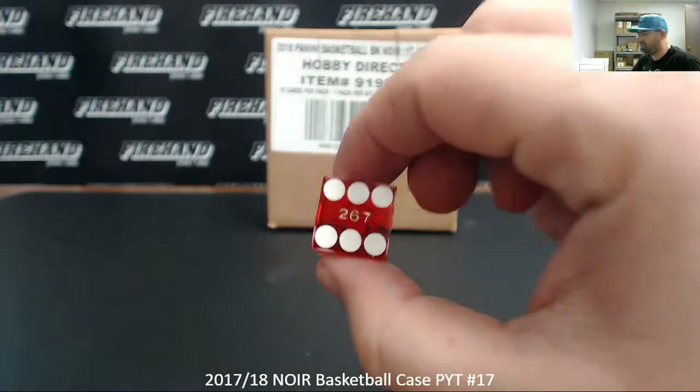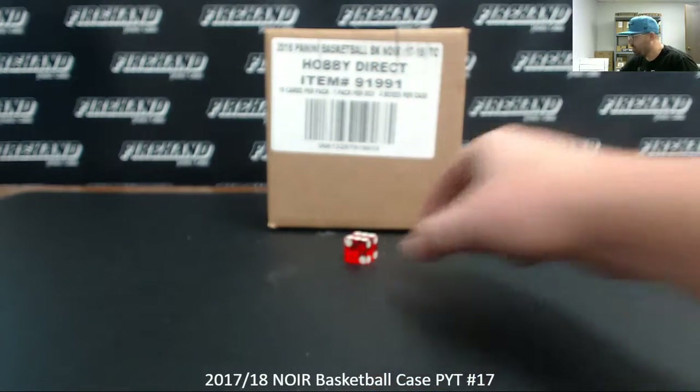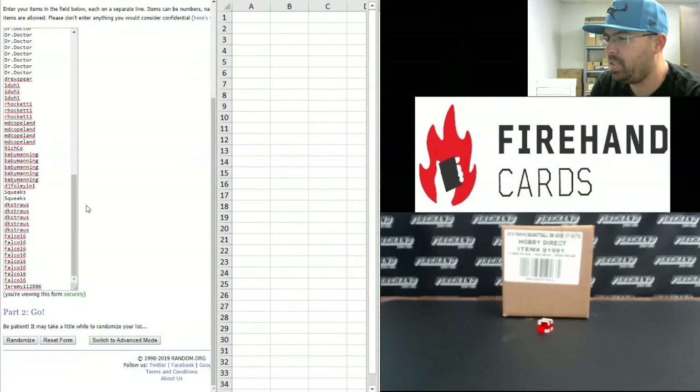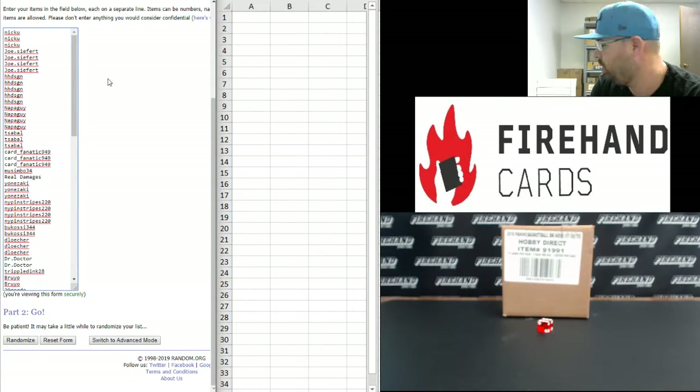Alright guys, 6 times on the draw. Don't forget, any redemption cards that feature a player on one of the 11 teams that are part of the random numbers filler will be randomized amongst all the participants in the filler. Our participants: Jeremy112886 at the bottom, at the top is Nick Yu. 6 times, good luck.